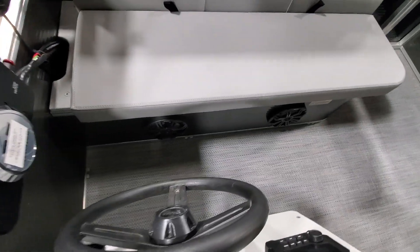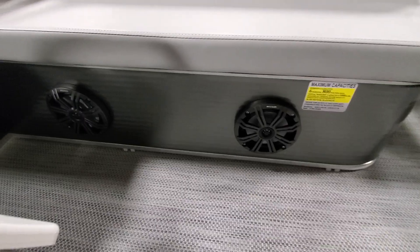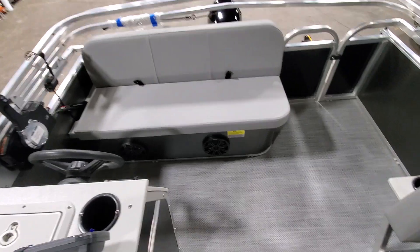Walking back, you can see our speaker setup here. We have the Kicker 6.5s. We got the gray on gray — they're two different color gray tones, so they work really well together.